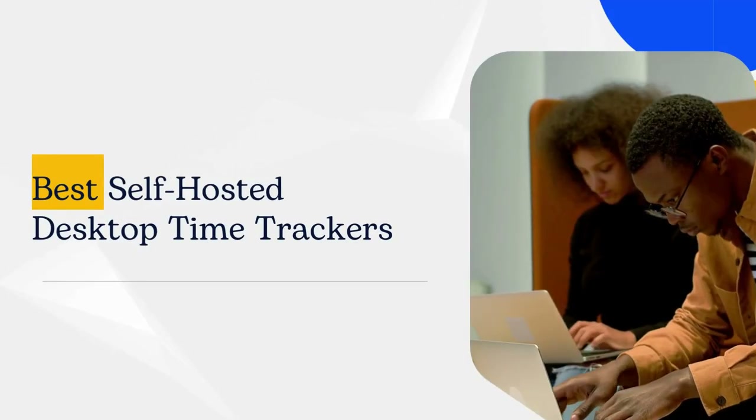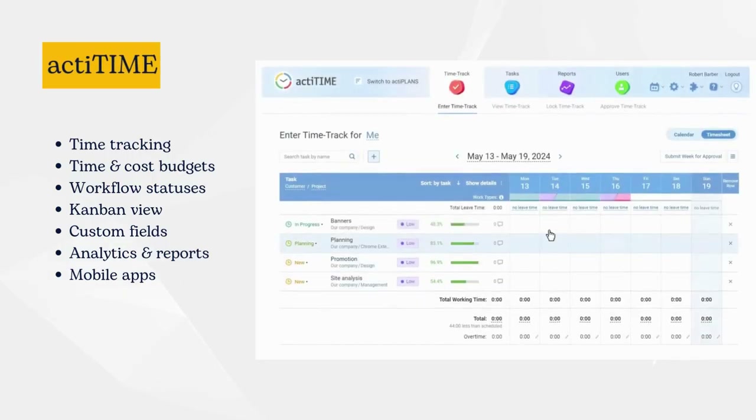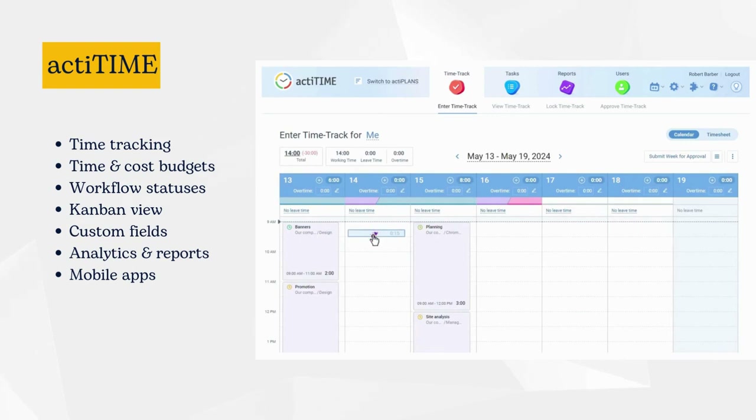So, what self-hosted desktop time trackers are available on the market? One of the best ones is ActaTime. It is a multi-platform solution that allows you to track time, manage project scope, assign tasks, and analyze your business performance based on the collected data.